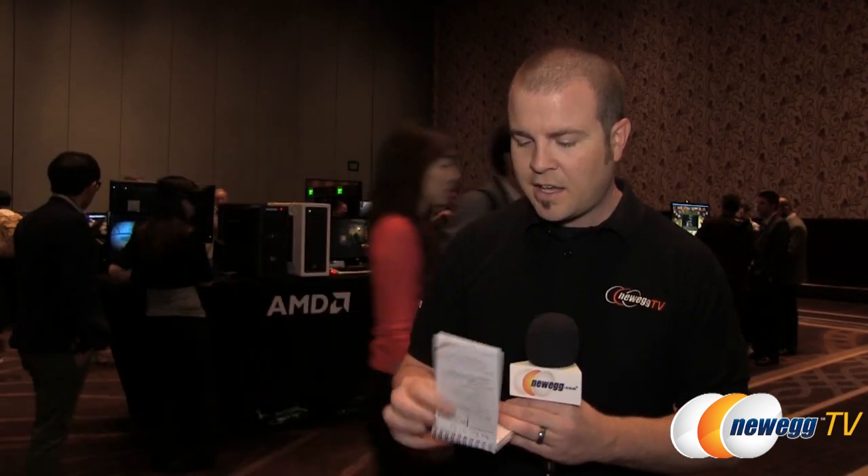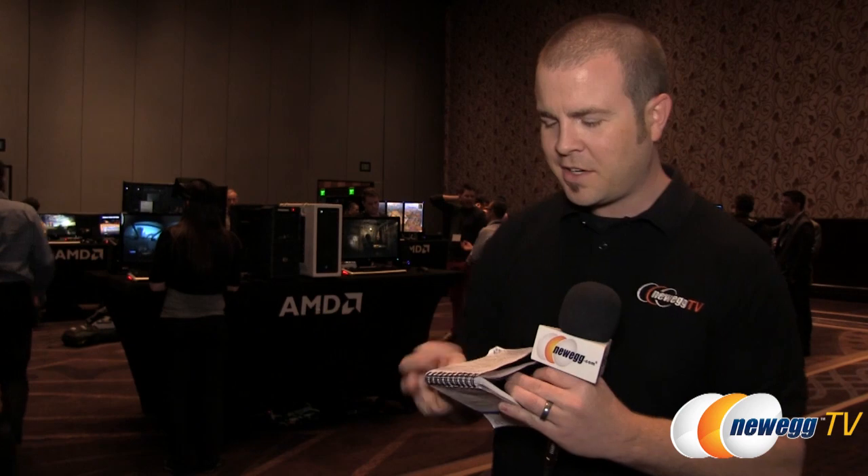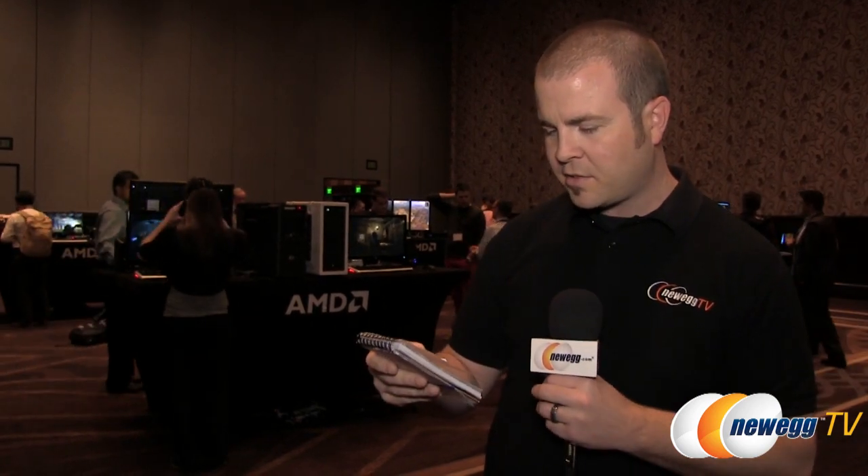4K support is, of course, the future — we're hearing that all over the place at CES this year. 4K televisions are becoming more affordable and accessible to the average consumer. So 4K support is there right out of the gate, particularly if you're going with DisplayPort. And then keeping all of this available with a sub-$200 price point. The flagship they're announcing today is going to be the A10-7850K.